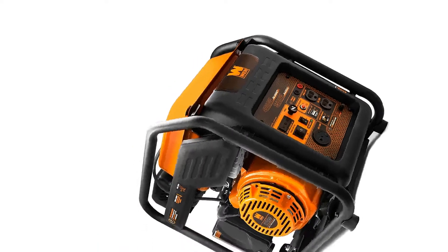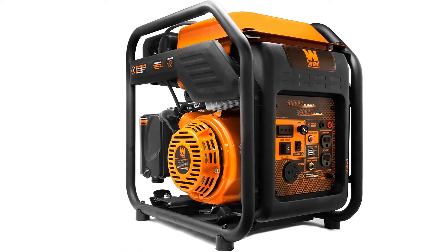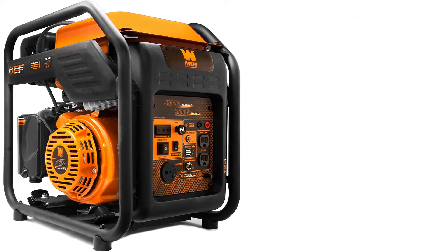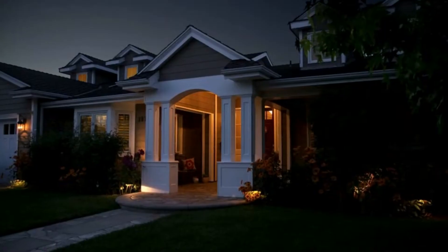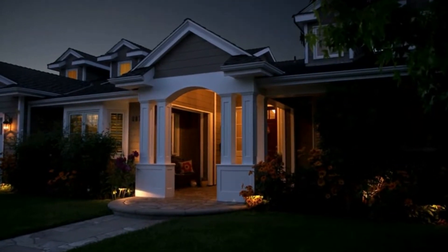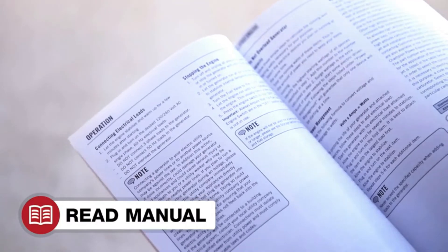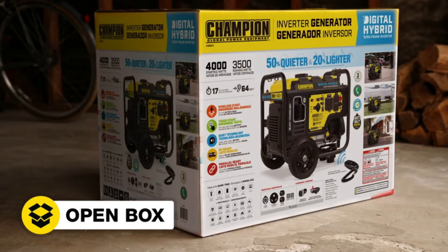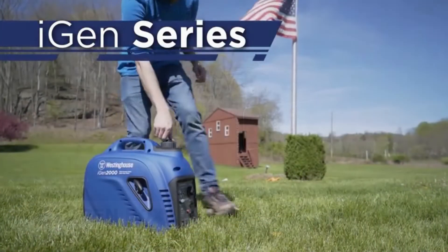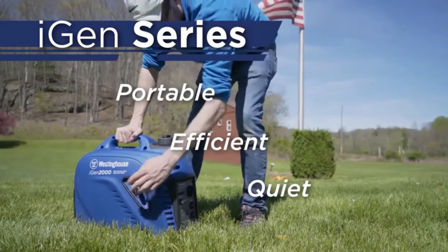Buying the best generator for a 15,000 BTU air conditioner is not an easy task — there are many options to choose from and it's really hard to figure out which one will be the most reliable and efficient. If you're like me, you don't want to end up with a cheap or unreliable product that won't do what it promises. I was looking for something that could run my AC without any issues during power outages or other emergencies. In this blog video, I will discuss the best generators for a 15,000 BTU air conditioner.